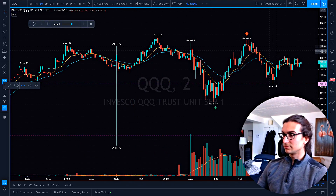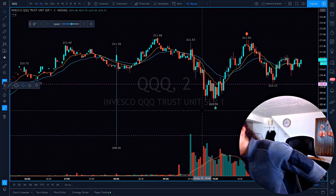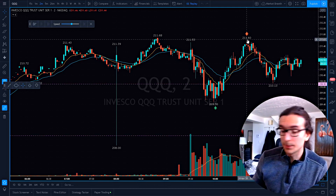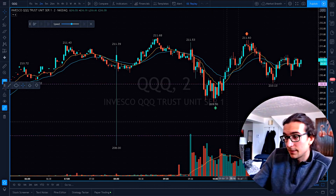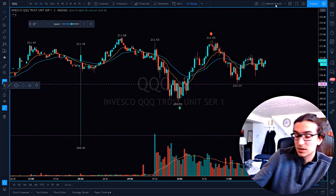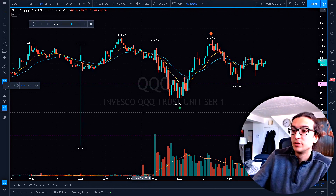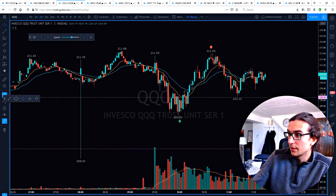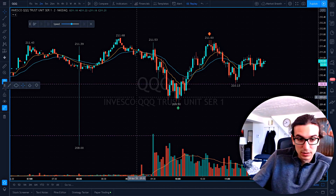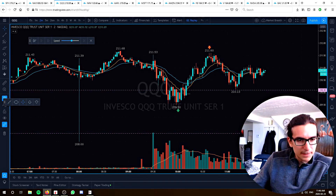Then we moved down into a tightening range going into lunchtime — nothing special there. The trade was in the morning: not getting greedy, looking to take profit and protect the trade, putting in those stops where you need to, no getting greedy. Flawless execution — just going with the flow of the market. That's my trade review for today. I was also recording the tape, so I'm going to study it after the close and over the weekend. I wish you all a great day and a great weekend. Take care.